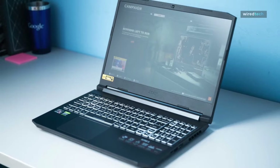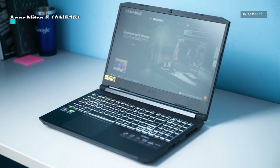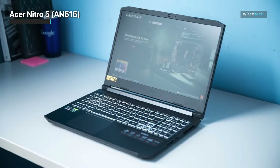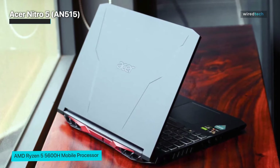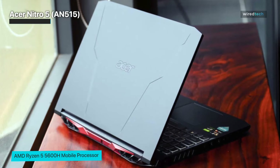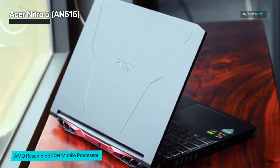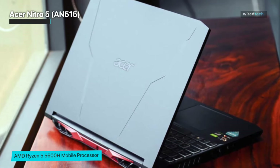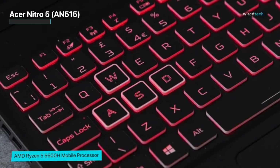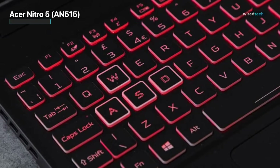The Acer Nitro 5 AN515-45 falls victim to its price tag — it is entirely made of plastic, attracting fingerprints like a magnet. The rigidity of the machine could be better, with some flex in the lid and the keyboard. Nevertheless, the weight of 2.3 kilos and the profile of 23.9 millimeters make it acceptable for an affordable gaming machine. When it comes to comfort, you get decent key travel and relatively clicky feedback.